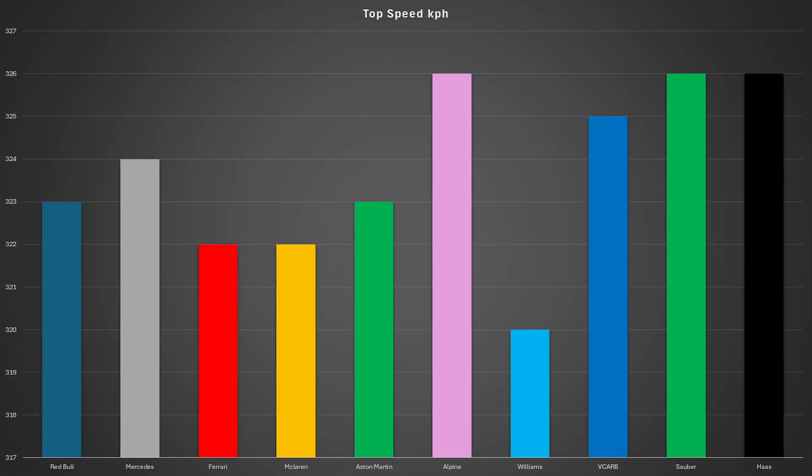Now let's take a look at the top speeds that the teams are able to reach, so we can see who is looking fast in a straight line and who's not. The fastest car in a straight line was actually a tie between Alpine, Haas, and Sauber, with Kick Sauber just 1 km/h slower in a straight line, showing just how close it is in the midfield and also the fight for 6th place — not just in terms of points, but straight line speed performance is very similar. When it comes to the front runners, the fastest car in a straight line was Mercedes, as they were able to reach 324 km/h. Ferrari and McLaren both reached 322 km/h, and Red Bull was at 323 km/h.